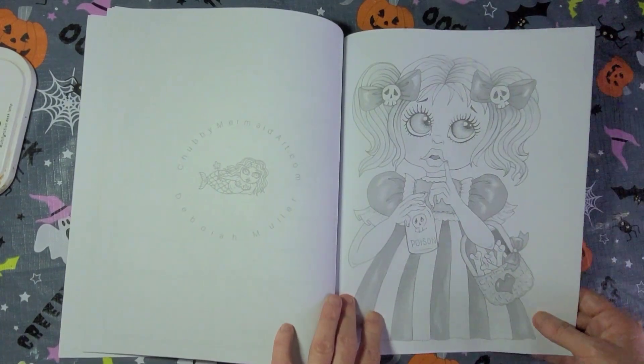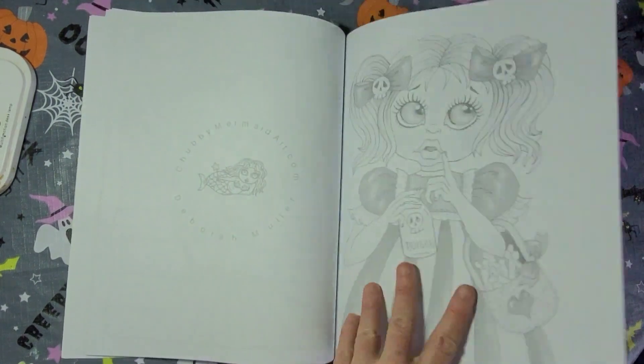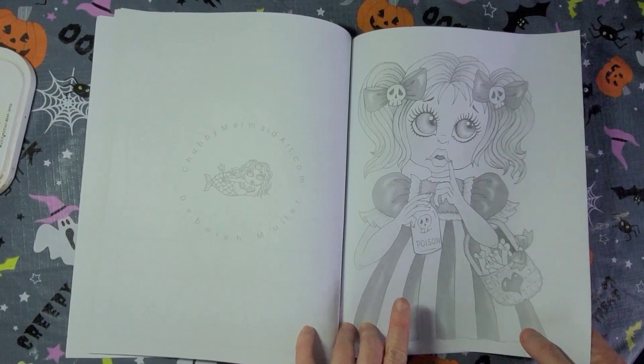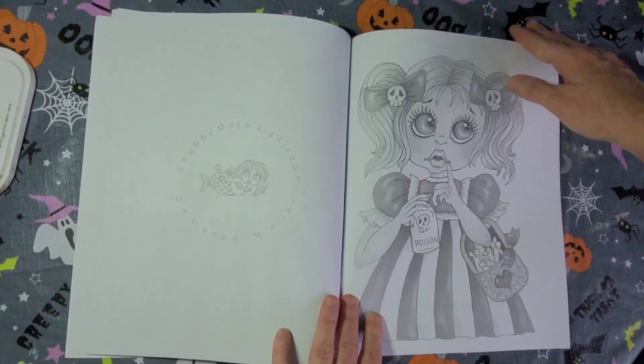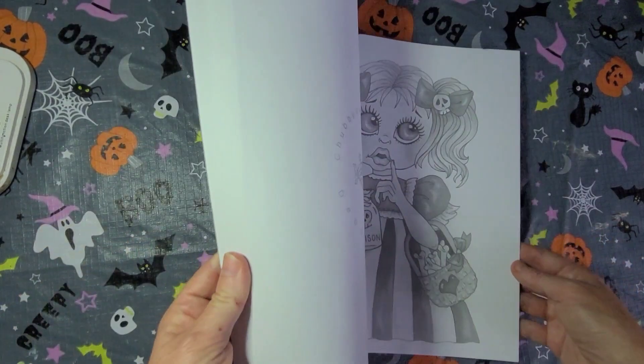So yeah, here's my page — it's misprinted toward the back, it's lighter. This one is lighter, this one is a little bit darker. But that's the only thing I saw — just that.